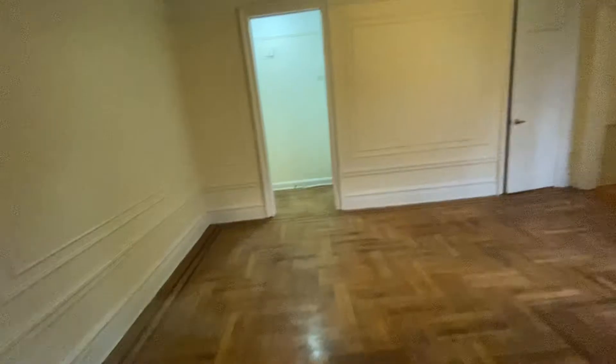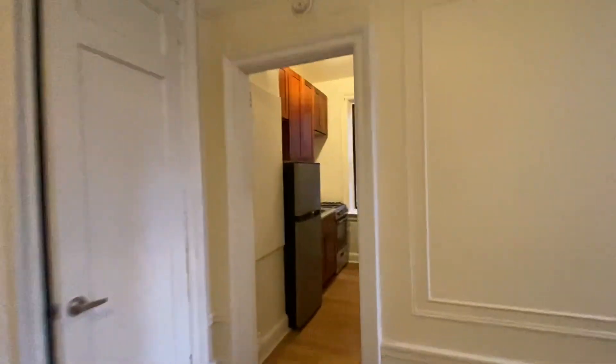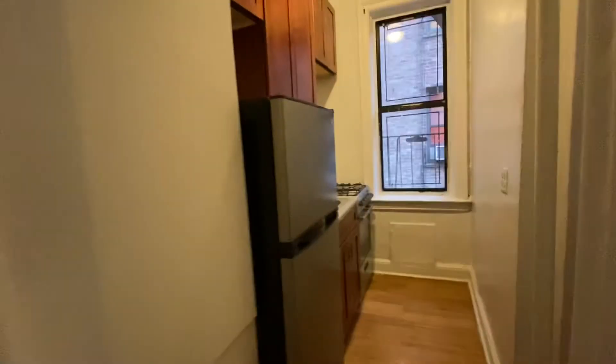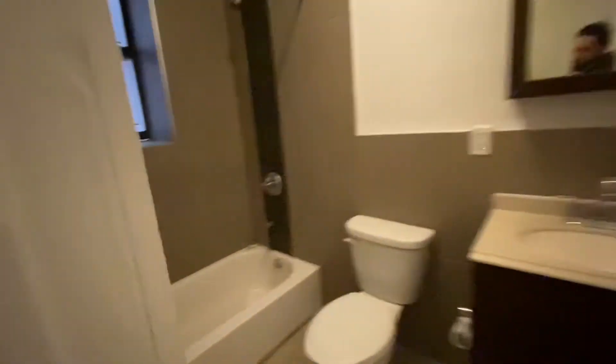Not to forget this huge walk-in closet. Now we move towards the kitchen — oh, and here is another walk-in closet. Stainless steel appliances, a windowed kitchen, and last but not least, a standard bathroom.